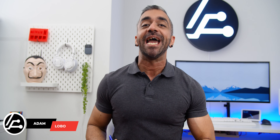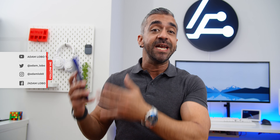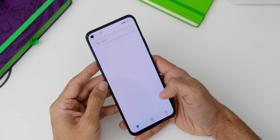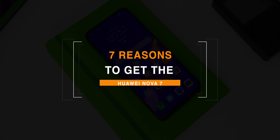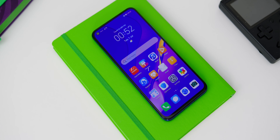Hey guys, Adam Lobo here and you're watching Adam Lobo TV. The Huawei Nova 7 continues to be yet another milestone in the smartphone industry with the number of great features that you get at an amazing price. With the pre-installation of the Petal Search widget, it gives you an easier software and hardware experience. In this video, I'll give you 7 reasons why you should get the Huawei Nova 7.